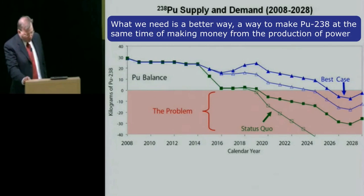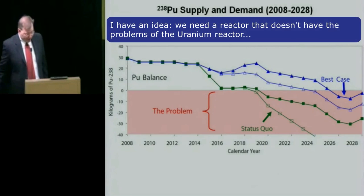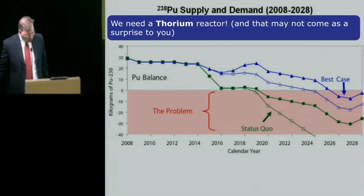What we need is a better way — a way to make plutonium-238 at the same time as making money from the production of power. I have an idea. We need a reactor that doesn't have the problems of the uranium reactor. We need a thorium reactor.